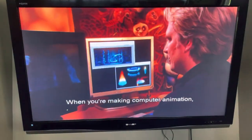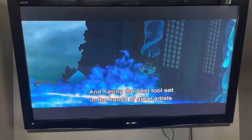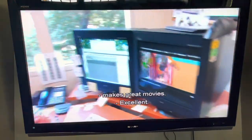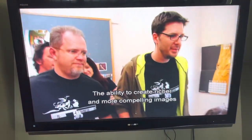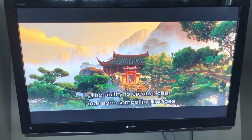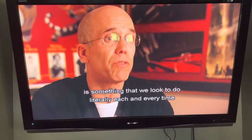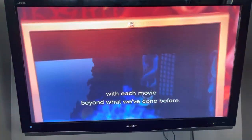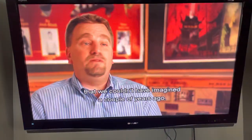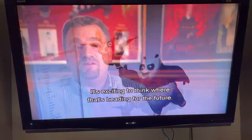When you're making computer animation, technology is the essence of what we do. Having the best tool set in the hands of great artists makes great movies. The ability to create richer and more compelling images is something we look to do with each movie beyond what we've done before. Today's technology is bringing to life films that we couldn't have even imagined a couple of years ago, and it's exciting to think about where that's all heading for the future.